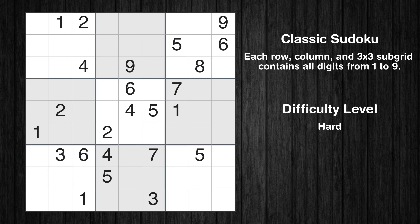Hey everyone! Welcome to this video where we'll be solving the hard-level New York Times Sudoku Puzzle for December 21, 2023. Let's get started.